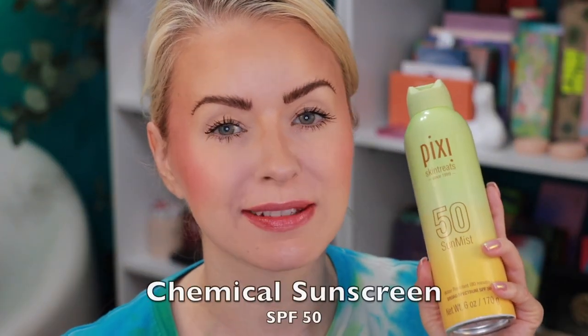Everything I'm using will be linked in the description box. Let's get started with this five-day, 10-hour wear test — I'll have timestamps in case you want to skip around. Up first is the new one from Pixi: their Sun Treats 50 Sun Mist. This helps protect skin from the sun and lock in makeup. You can use it before or after makeup application. It's water-resistant for 80 minutes, contains aloe vera, avocado oil, and vitamin E, and is formulated without fragrance. It's SPF 50.